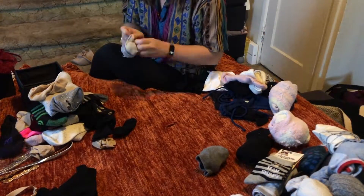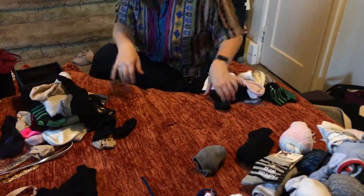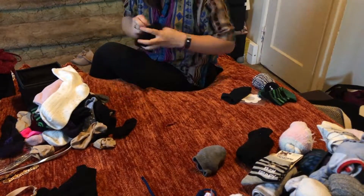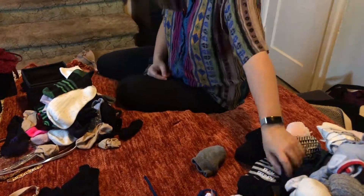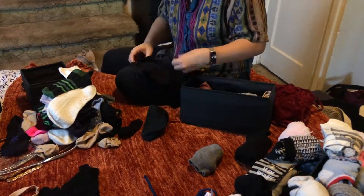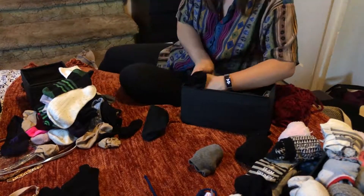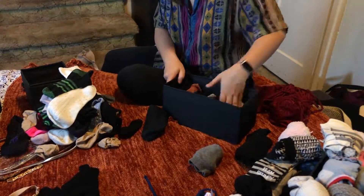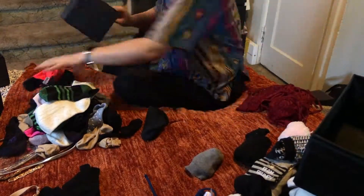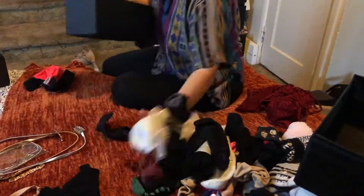I don't know about you guys, but I love a good fuzzy sock, so that explains the vast amount of my socks. But there are quite a few just regular ankle socks that need pairing. I got these little cube organizers from Ikea and because the dresser is also Ikea, it just fits really nicely.